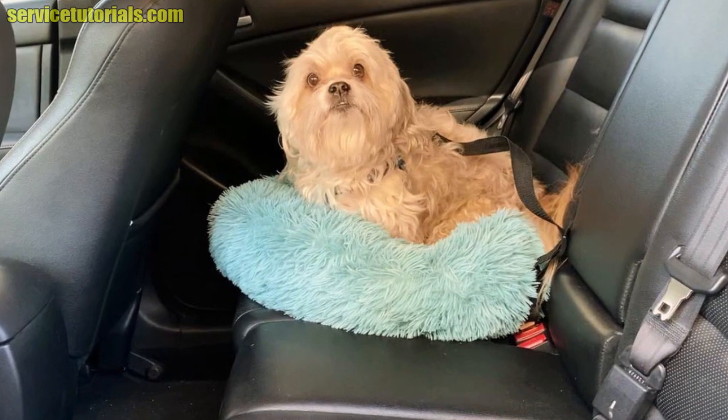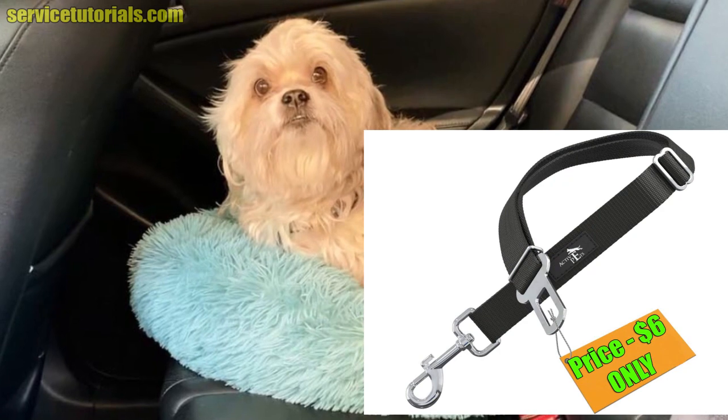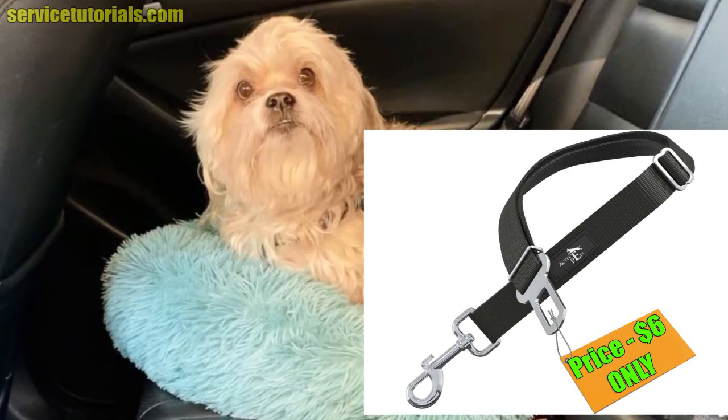In the next few minutes you will see how the seat belt is used for pets. This special leash has a price starting from $6 and you can find it in the video description below.